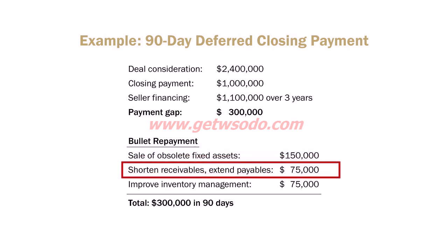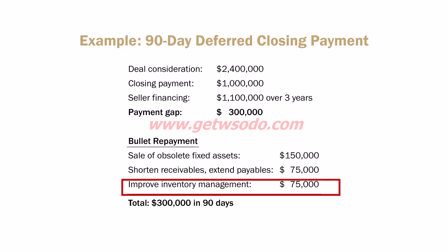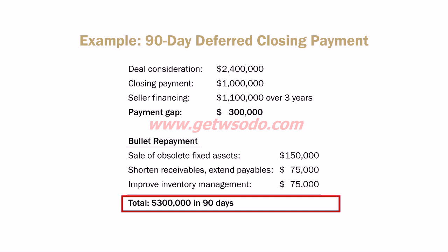Then let's say you generate another $75,000 in cash flow from shortening your receivables and extending your payables — accelerating your cash conversion cycle. Then by managing your inventory better, turning it over more frequently, you generate more cash. All of that together generates the $300,000 of additional cash within that 90-day period, which you use to make that second closing payment.